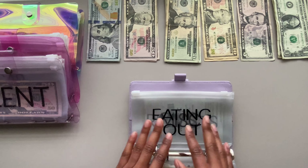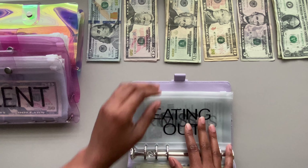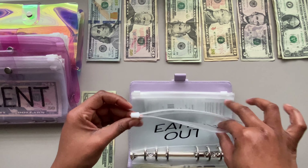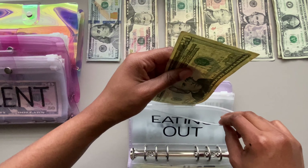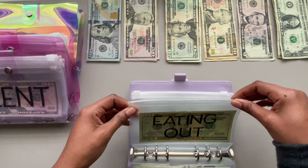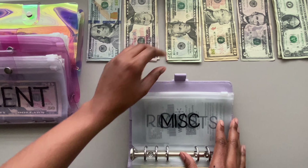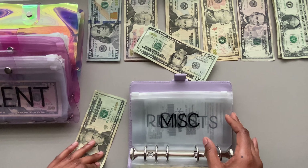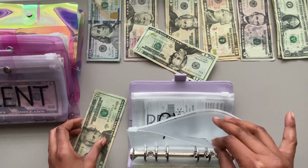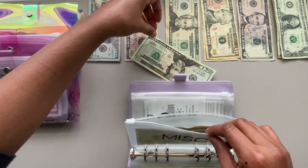Next is eating out. Eating out is getting $20 — and eating out is empty as usual. Then miscellaneous is getting $20, and that's going to be in a $20 bill. Money is just all over the place today; it just doesn't want to sit still.